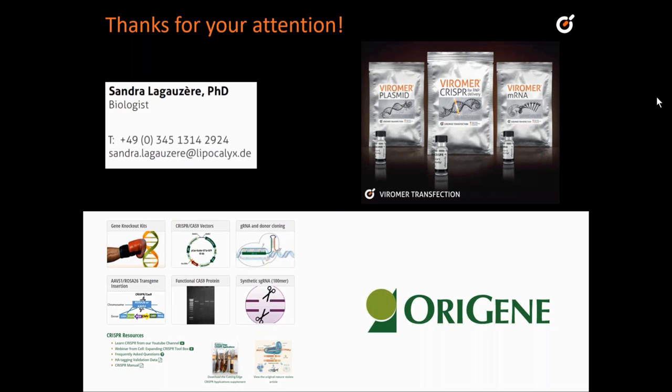Question from the audience: Is the Viomer CRISPR available in the market? Yes, it is available. Lipocalix, which is based in Germany, has it on their website. ORIGIN is the distributor for North America, so if you are based in the U.S. or Canada, welcome to the ORIGIN website, where Viomer transfection reagents are supplied for different substrates — mRNA, Viomer RED, and Viomer CRISPR for RNP.